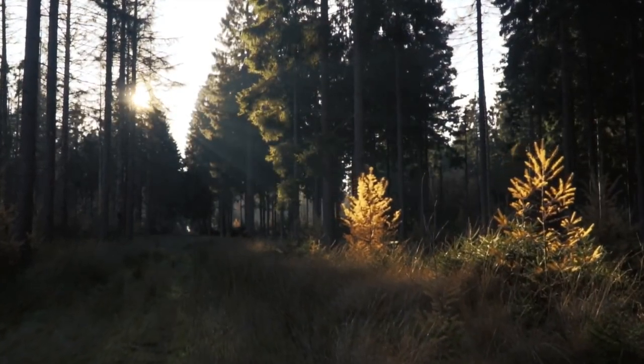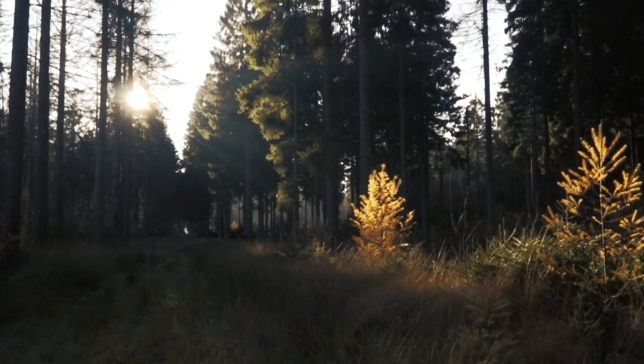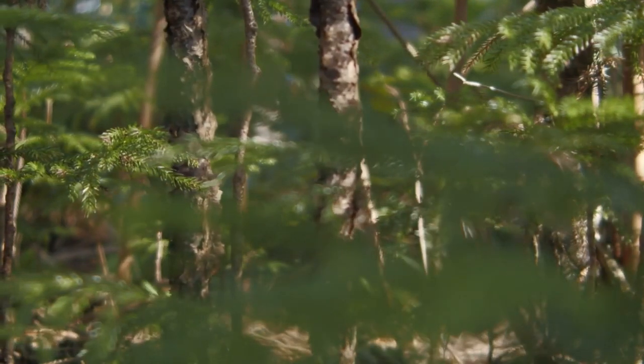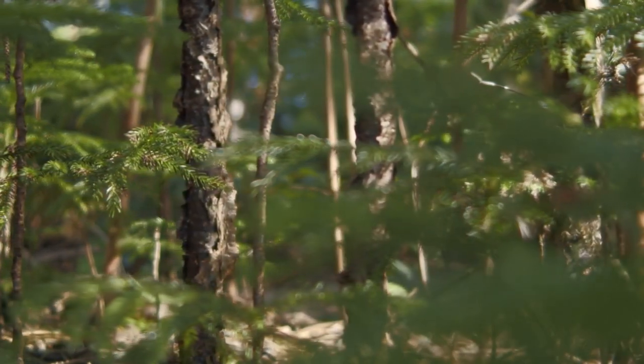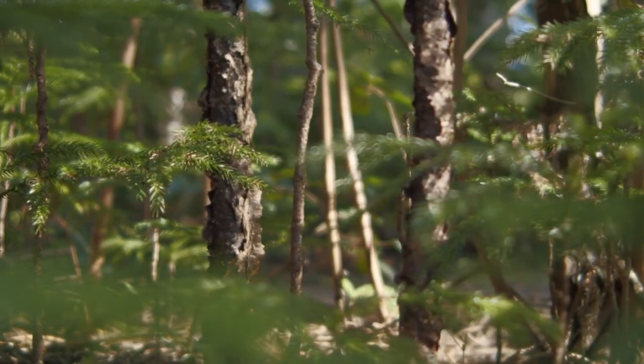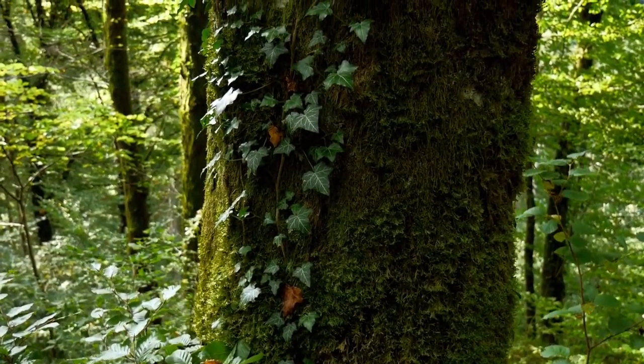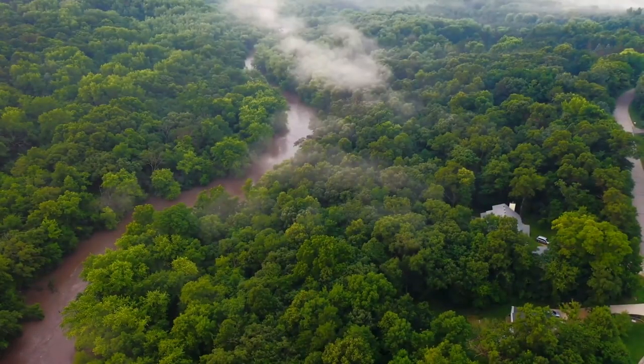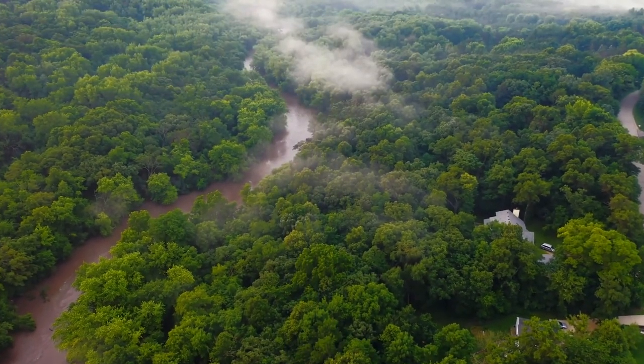In conclusion, these four animals represent a small sample of the incredible diversity of life on our planet. Each has its own unique adaptations and behaviors that have allowed them to thrive in their respective environments. We hope you've enjoyed learning about the siamang, peacocks, angora rabbit, and takin, and that you'll join us for future explorations of the natural world.